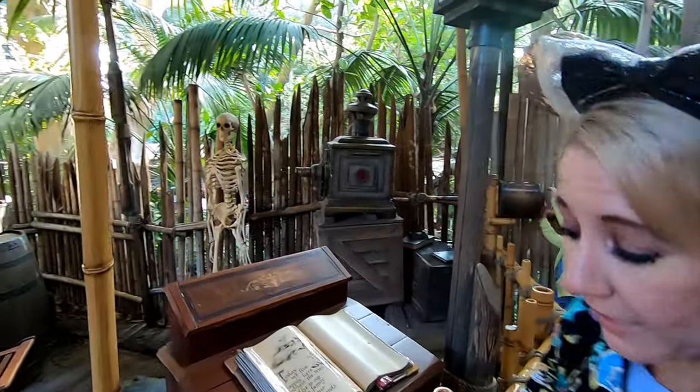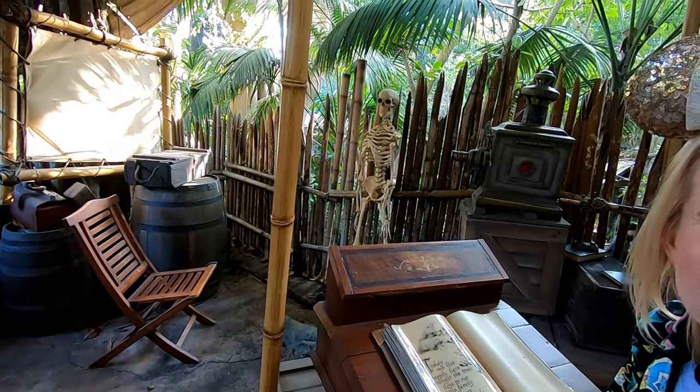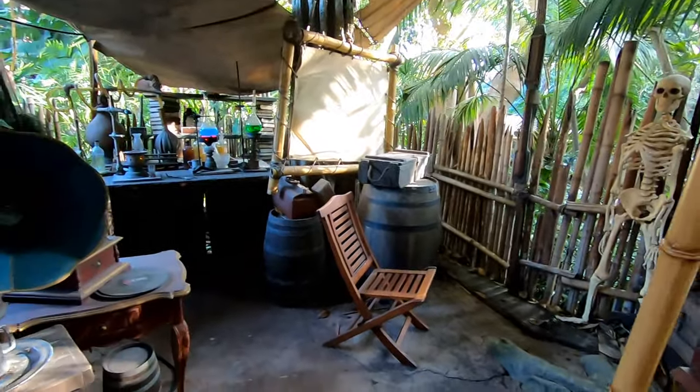Don't be startled by the skeleton over there — it's not going to get you. It's being held up by this railing here. It's keeping it back, so he can't get out.